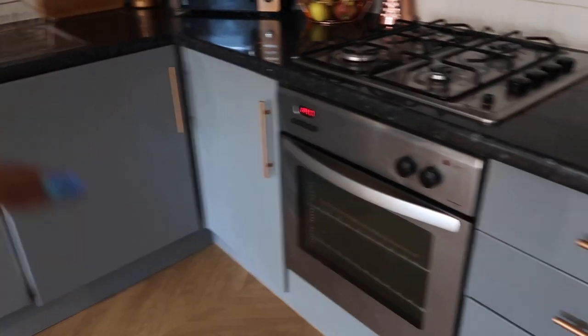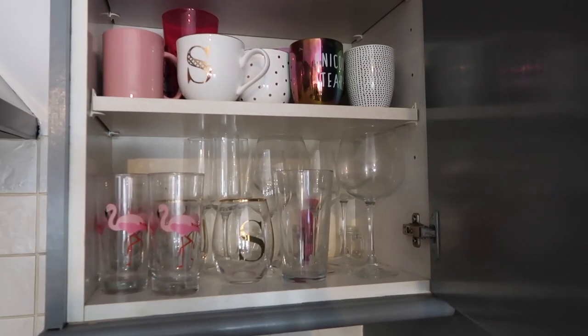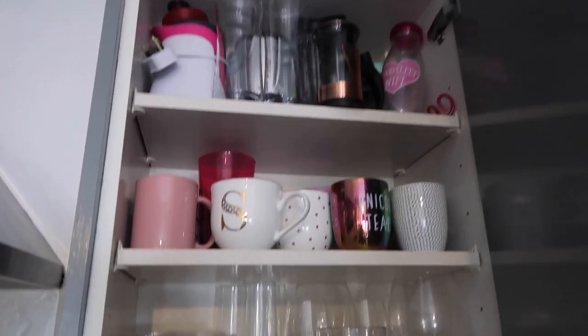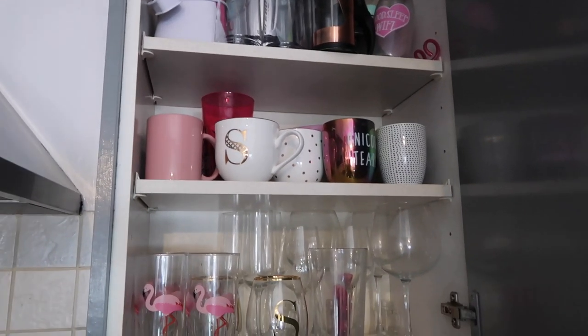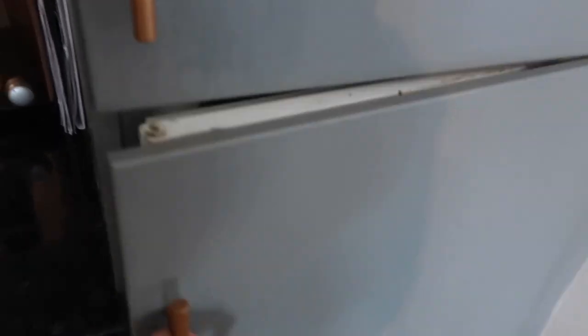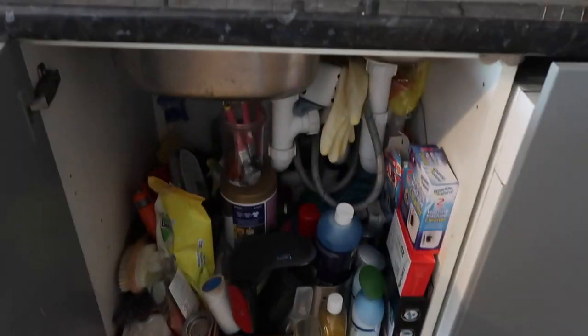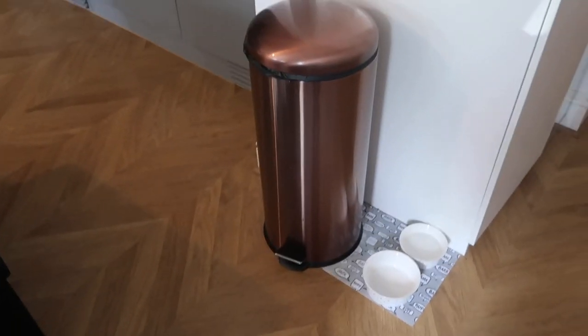If you want me to do a more in-depth tour opening all the cupboards, I can do that if you're interested. Just to give you a sneak peek — this is my glasses and mugs cupboard and it is quite disorganised right now. Here's the fridge and the freezer. Originally I had the bin under the sink, but I wanted more space for cleaning products. I got this copper bin from Home Bargains — it's sleek and looks cool.